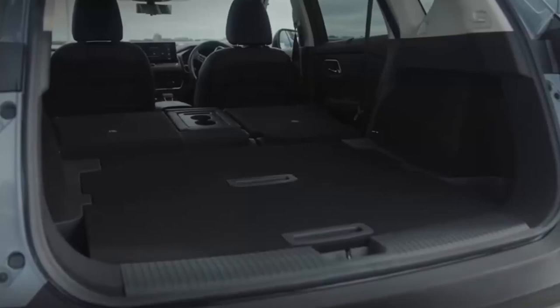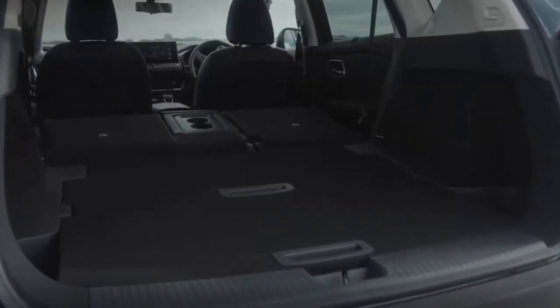Front and rear passengers benefit from Nissan's NASA-inspired zero gravity seats. Under the rear boot floor, there is flexible storage for your gear — a feature called Divide and Hide.